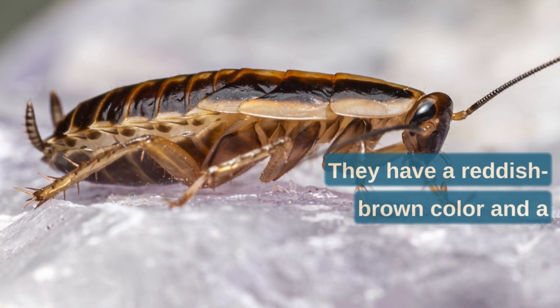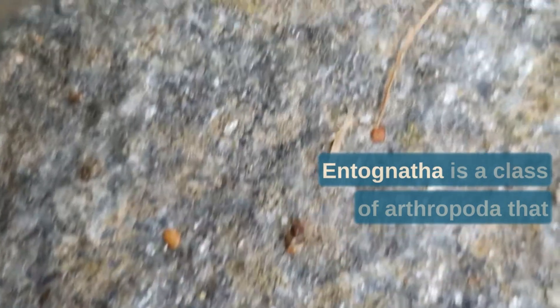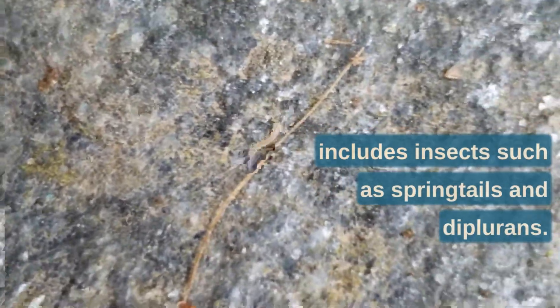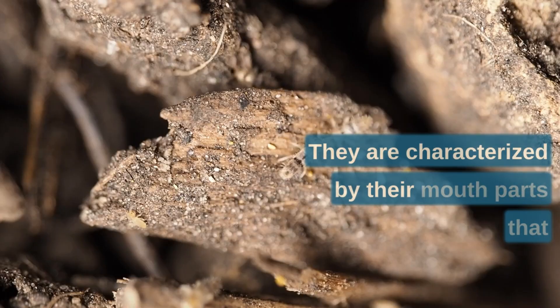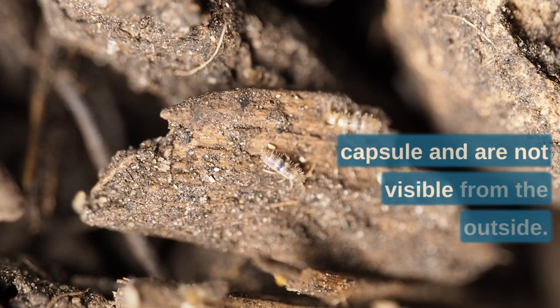Another common species found in India is the American cockroach, Periplaneta americana. They are larger than the German cockroach and are often found in damp environments like basements, sewers, and crawl spaces. They have a reddish-brown color and a distinctive yellow figure-eight pattern on their head.